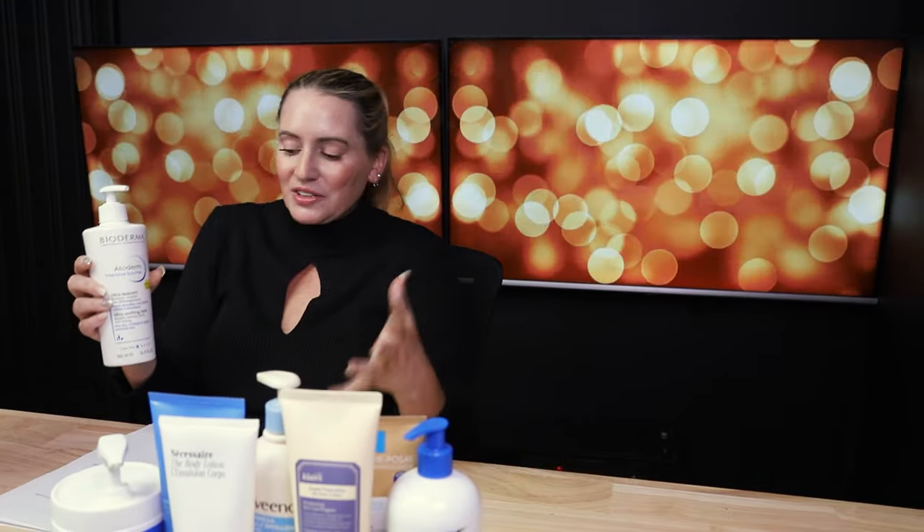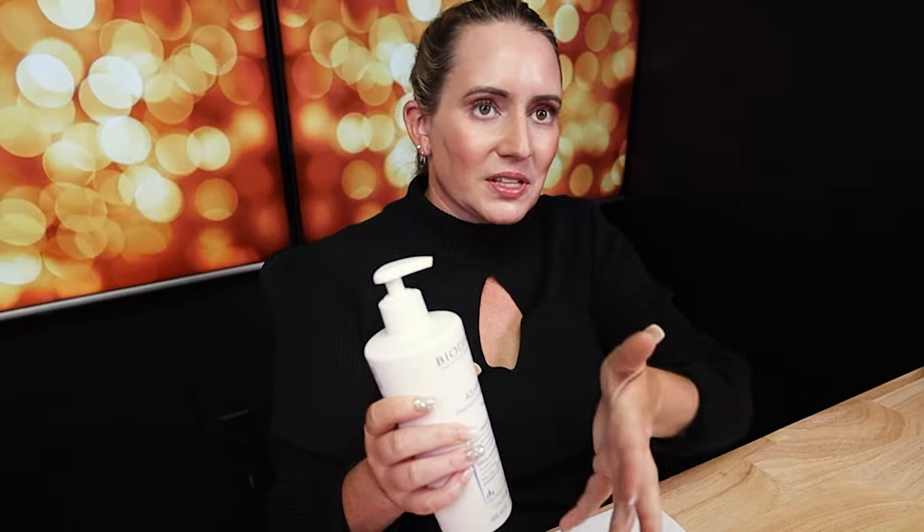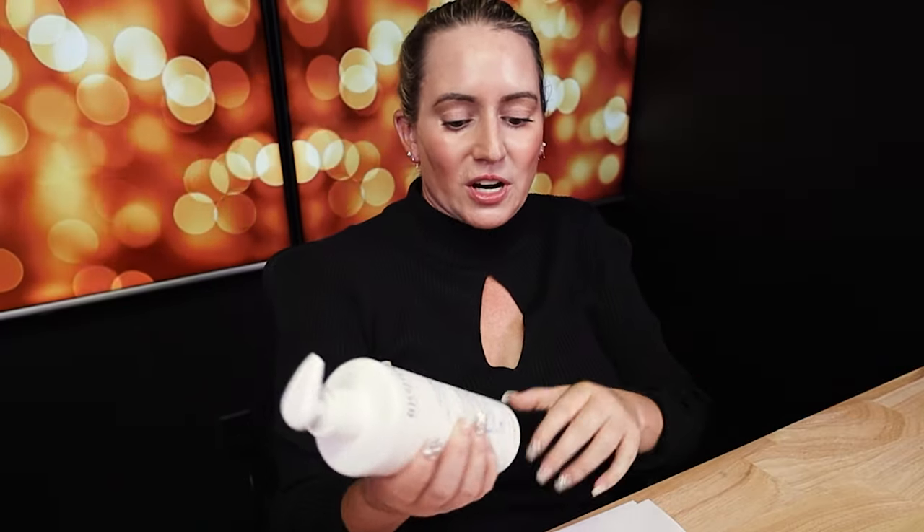Next up is the Bioderma Atoderm Intensive Balm. If you live near Walmart, check it out — I just got this for $7.99 at Walmart two weeks ago. Normally it's about $25 or $27. I have no idea why they're clearancing them out, but it's still a really great product and it doesn't seem like it's going out of stock. I'll link to it at Amazon, sold and shipped by Bioderma. It's pretty thick — I used it last night and I absolutely love it. It's got Sunflower Seed Oil, Mineral Oils which probably give it that thickness and hydration, and Ceramides. No fragrance, and the bottle is almost 17 ounces. Even if you end up paying $25, it's still worth it. I should have bought them all for $7, but I have so many lotions already — I'm trying to get better at not hoarding too much.